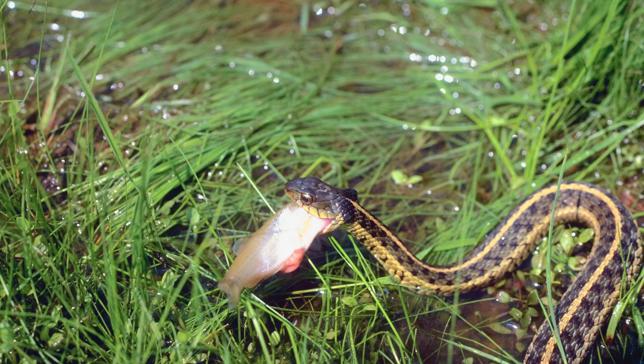A few days ago, I made a video on garter snakes — and by the way, thanks so much to everyone for viewing. It's been really popular.